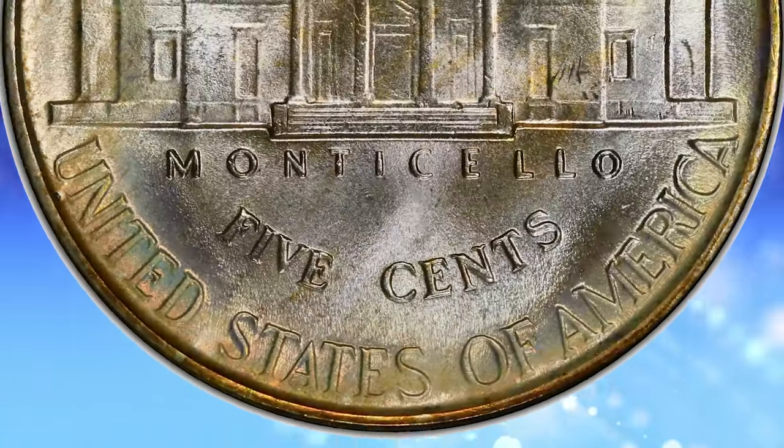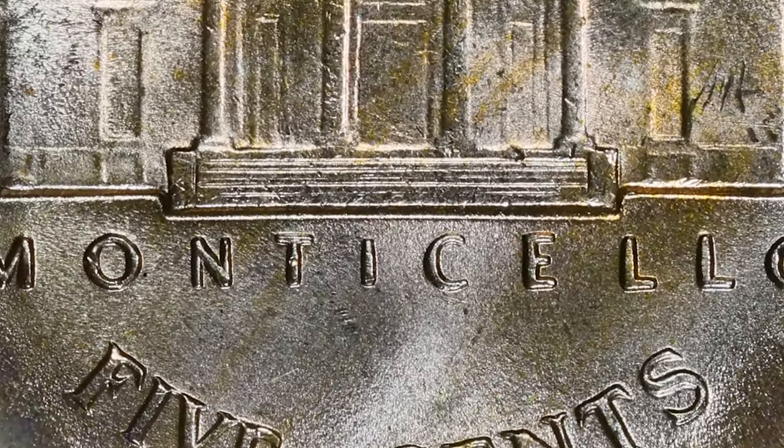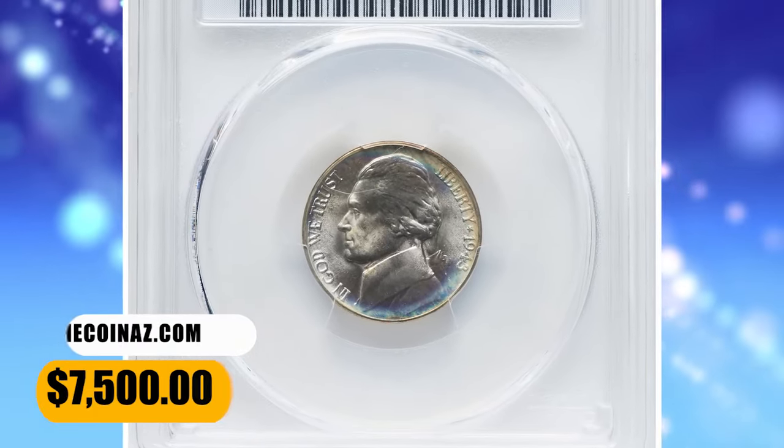This impressive superb gem features a bold strike throughout, brilliant and frosty silver-gray color, and lovely gold and iridescent toning. It was sold for $7,500 on November 16, 2023.